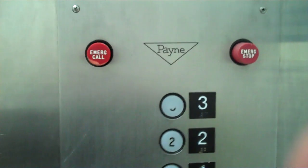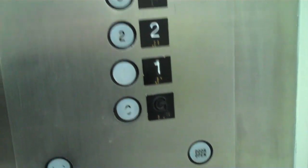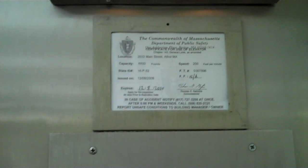Let's get a cab view. This elevator's a little cold. As you can see it's a pain — there's your buttons, and there is a telephone. 200 feet per minute, and the emergency light's on.